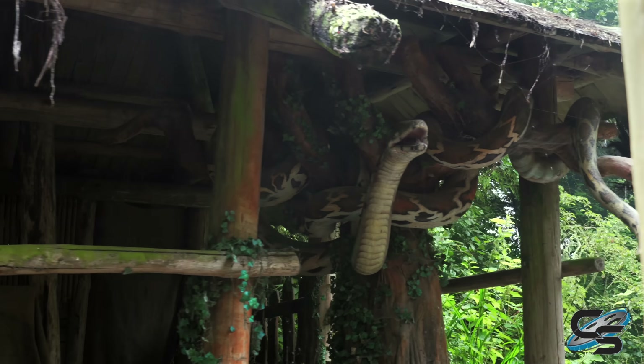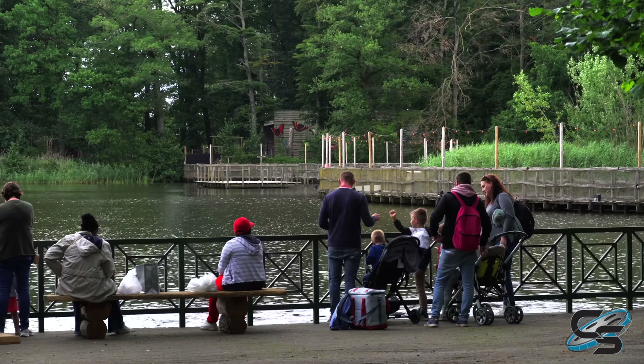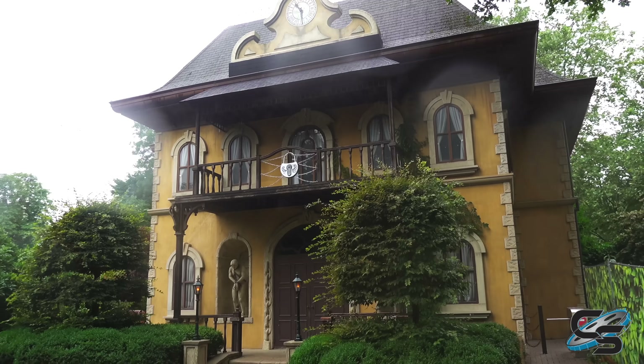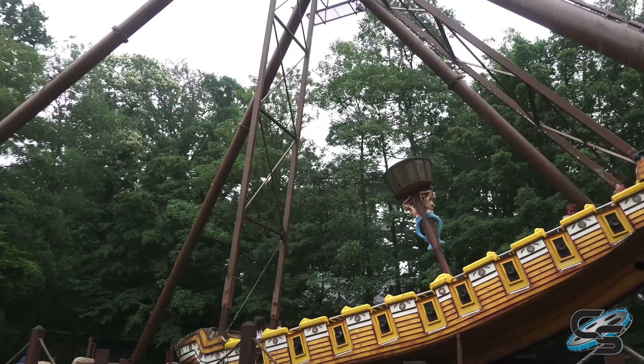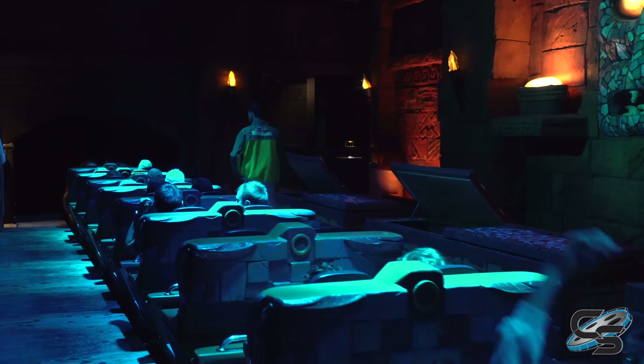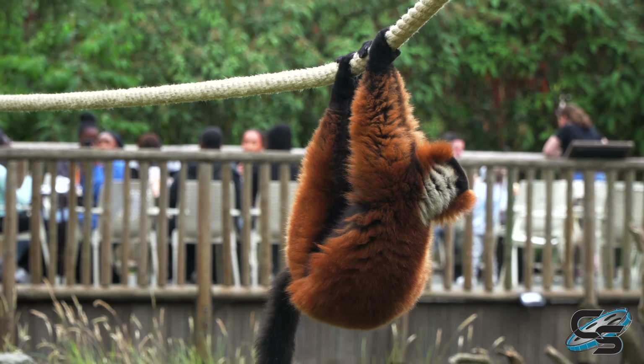There were some really nice hidden gem attractions that you might overlook at first. In our original plans, we were thinking Belwarda could be a half-day park. Even with the crappy weather and the short lines we got, we spent most of the day here just because of how huge the park is. Especially if you're an animal lover, there is so much to see.